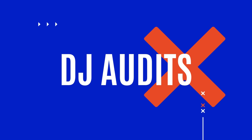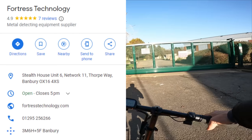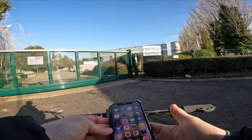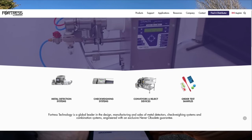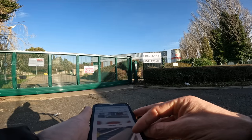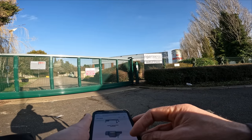Welcome back to the channel. Today we're here at Fortress Technology. The gate looks a little bit secure and there is a camera on that gate — it's protected by Securitas. Let's have a quick look on Google to see what they do here. Fortress Technology is a global leader in the design, manufacturing and sales of metal detectors, check weighing systems and combination systems, engineered with an exclusive never-obsolete guarantee.